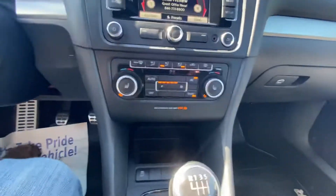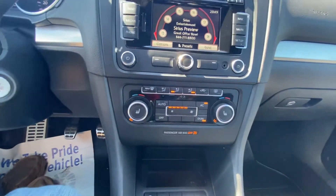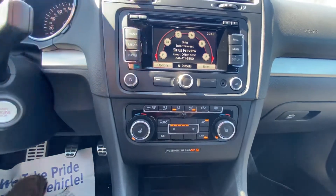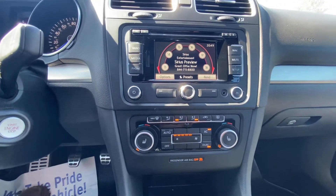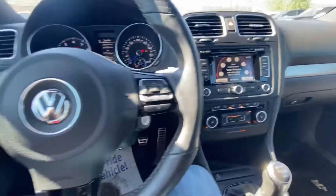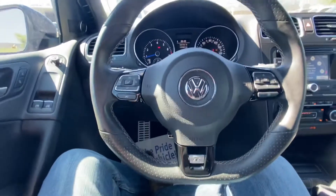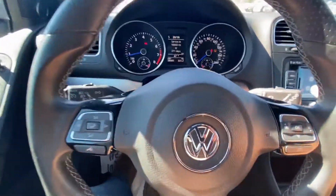Take a look at the seats, show you the door, go ahead and hop in. So again it's manual. You have your air conditioning and heat — both work. You've got your screen here: media, your phone, your setup, everything of that nature. You've got your light controls, your cruise control, your phone buttons, your brights, and wipers.